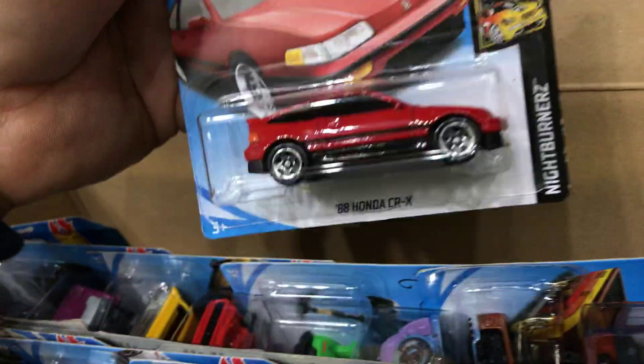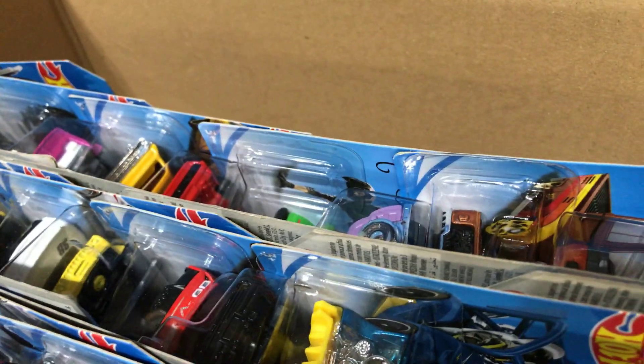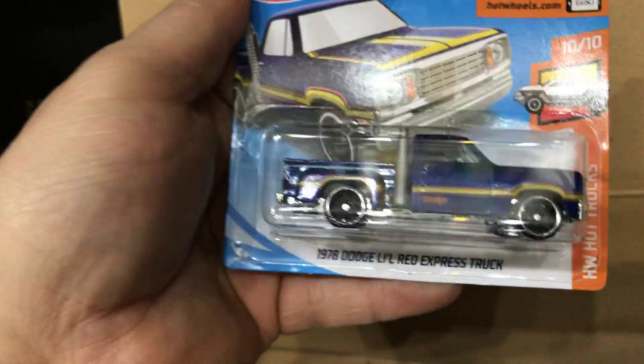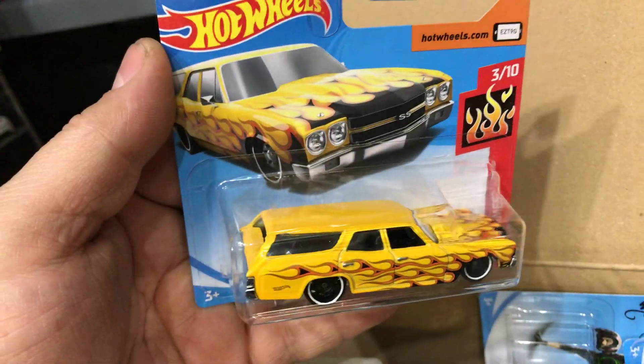Next the '88 Honda CRX, short card. For all you guys that collect short cards, this is your dream box from the Mattel Toy Club. Next the 1978 Dodge Little Red Express Truck, short card. Then Ducati 1199 Panigale in blue, short card. Next the '70 Chevelle SS Wagon, short card.